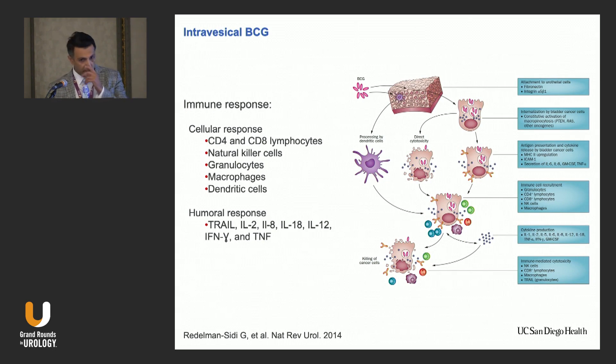How does BCG work? It works through both the cellular immune response and the humoral response. BCG first connects to fibronectin on urothelial cells and urothelial carcinoma, undergoes cytosis to dendritic cells, and also attaches to cancer cells that release antigens. With interleukins like IL-6 and IL-8, it initiates an immune response and attracts other immune cells — granulocytes, CD4, CD8, and natural killer cells and macrophages.